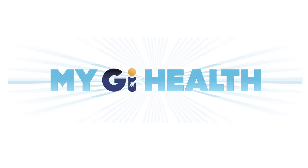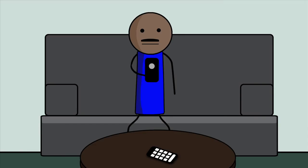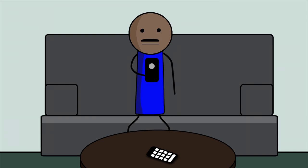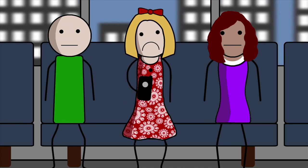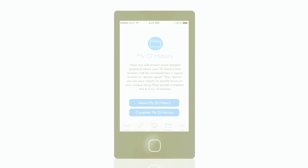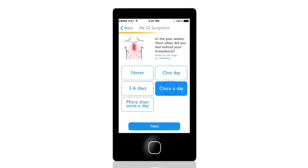With My GI Health, Sally and Roger are taking control of their discomfort. You see, Sally and Roger want to know: how bad are my symptoms? What might be causing them? Is it serious? And what can I do about it? My GI Health helps answer these questions by getting to know Roger and what he's experiencing.